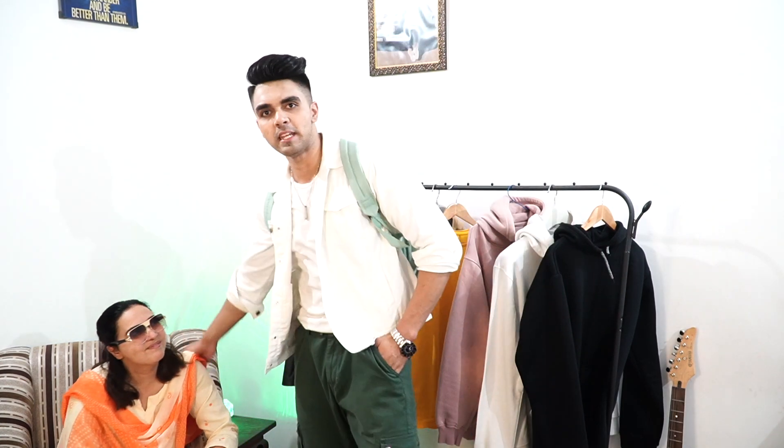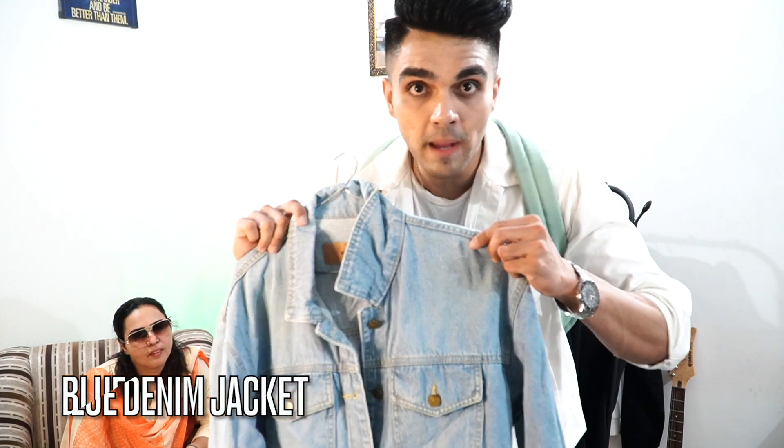Hey guys, welcome back to my channel. My name is Alan Chaudhry and today I will take you guys to Sarojini Nagar hall, especially for boys. My mom has been coming here and we have come to show you guys the shopping.